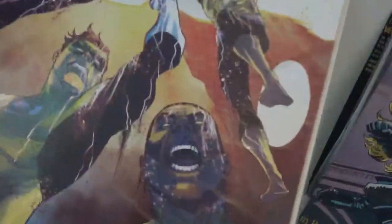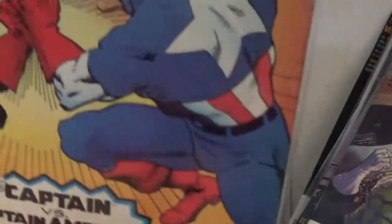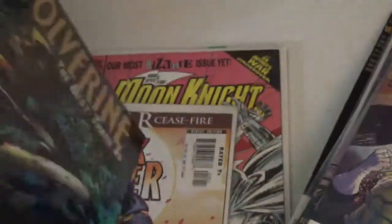Long Comes Catwoman it says on there. We have Hal Jordan and the Green Lantern Corps. We have Captain America Super Size 350, the 350th issue — I'm going to have to see if that's worth anything. They included a Wolverine graphic novel, a pretty thick one.